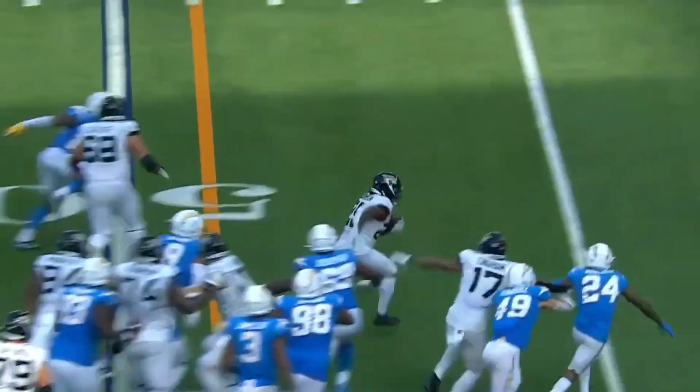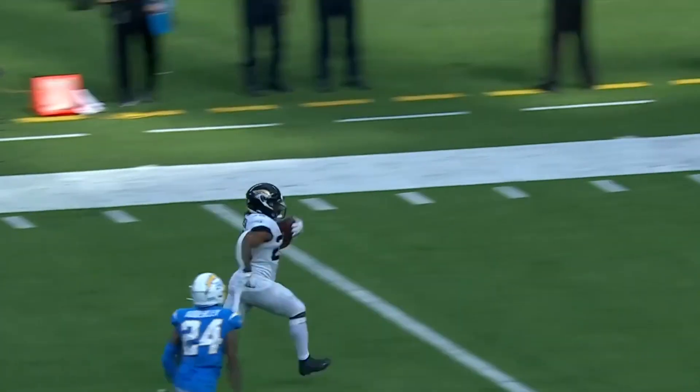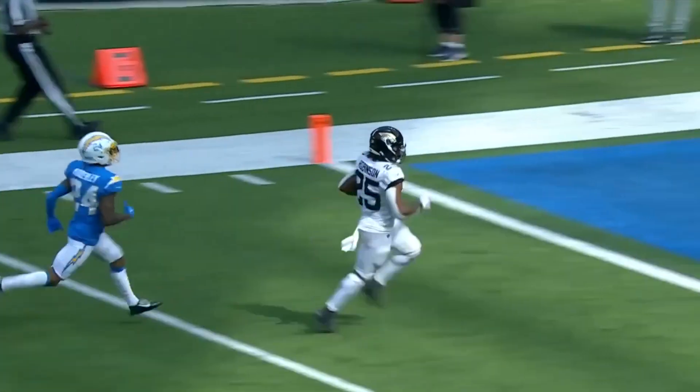Robinson, left side, has the first down and there he goes! 30, 20, 10! Touchdown, Jacksonville!